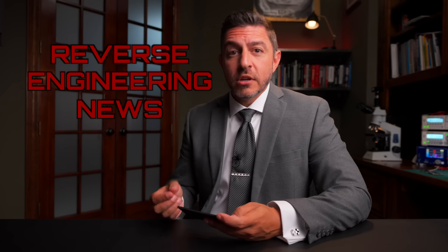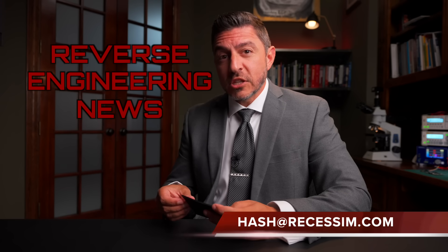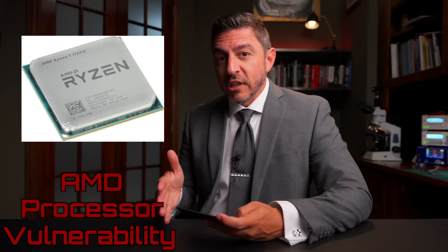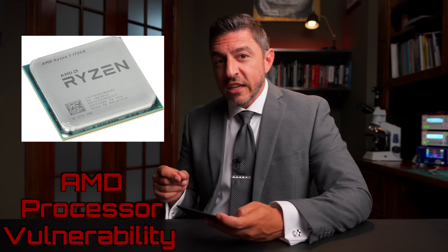Welcome to Reverse Engineering News. I'm your host, Hash. Thanks for joining. This week we're going to talk about an LMR — Land Mobile Radio — reverse engineering project and all the vulnerabilities that they found, an AMD processor vulnerability and the interesting reverse engineering technique that was used to find it, and finally a few words about Kevin Mitnick, who passed away last week.